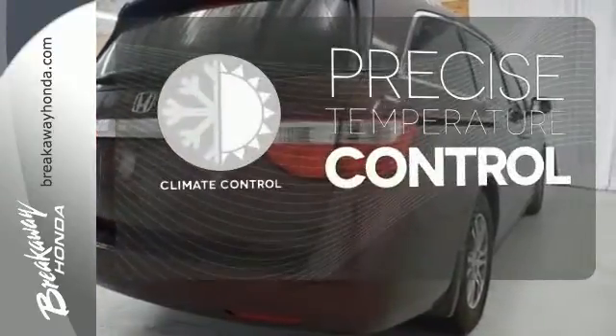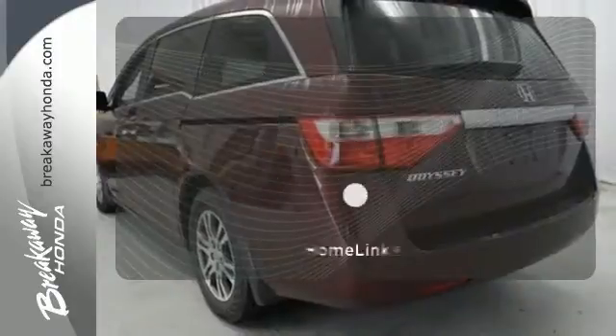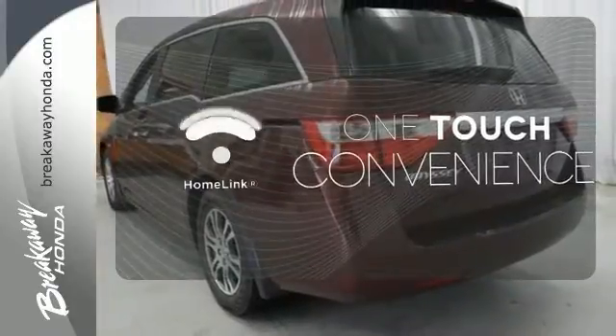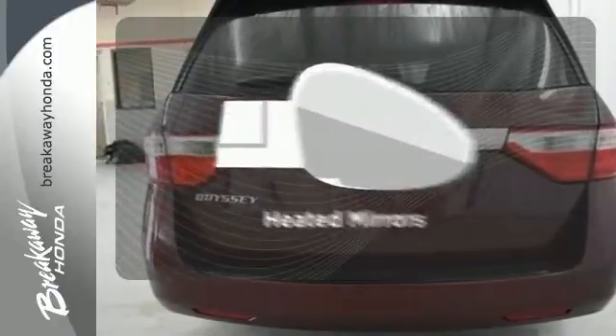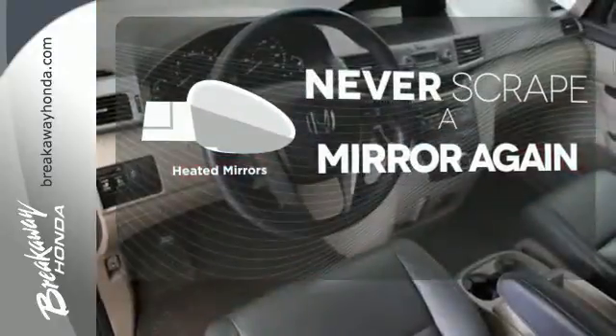Select the perfect temperature with climate control. With Homelink, OneTouch makes your arrival as welcoming as if you'd never left. Heated mirrors mean never worrying about ice obstructing your view.